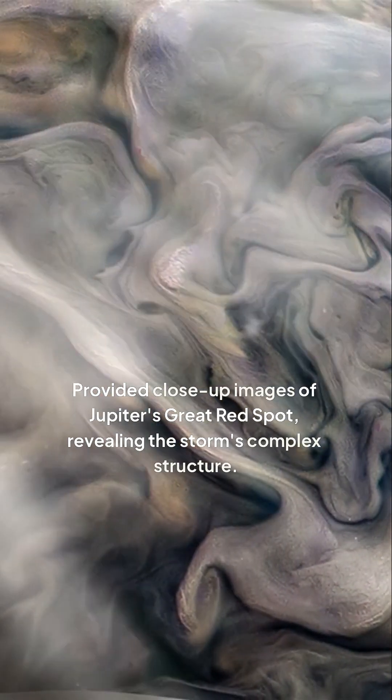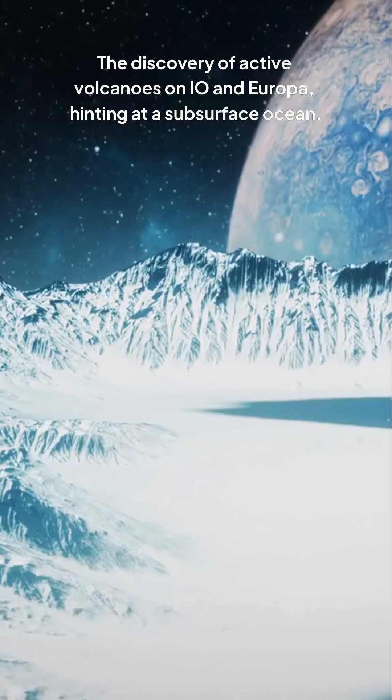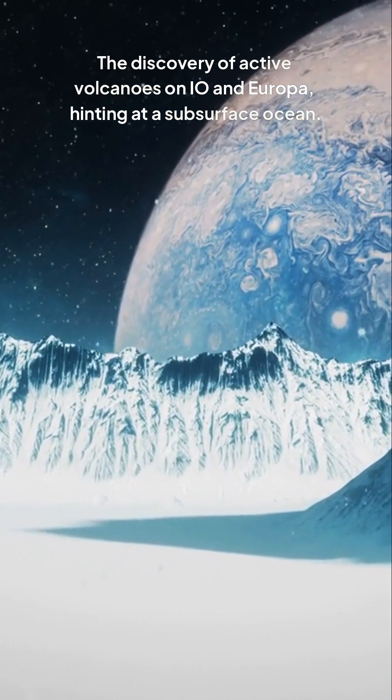Provided close-up images of Jupiter's Great Red Spot, revealing the storm's complex structure. The discovery of active volcanoes on Io and Europa, hinting at a subsurface ocean.